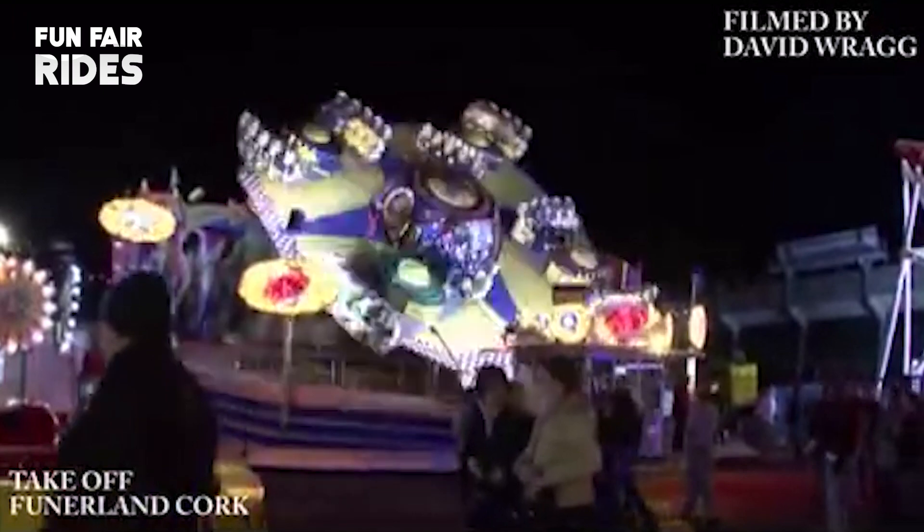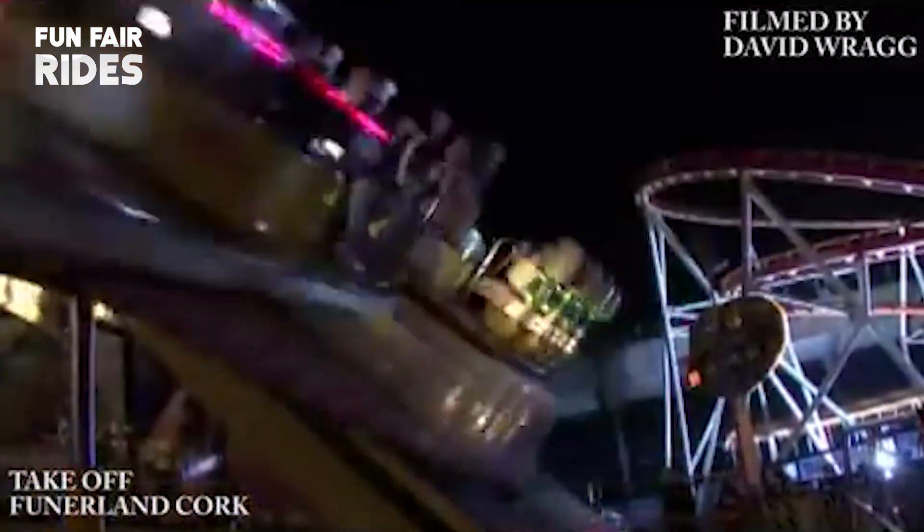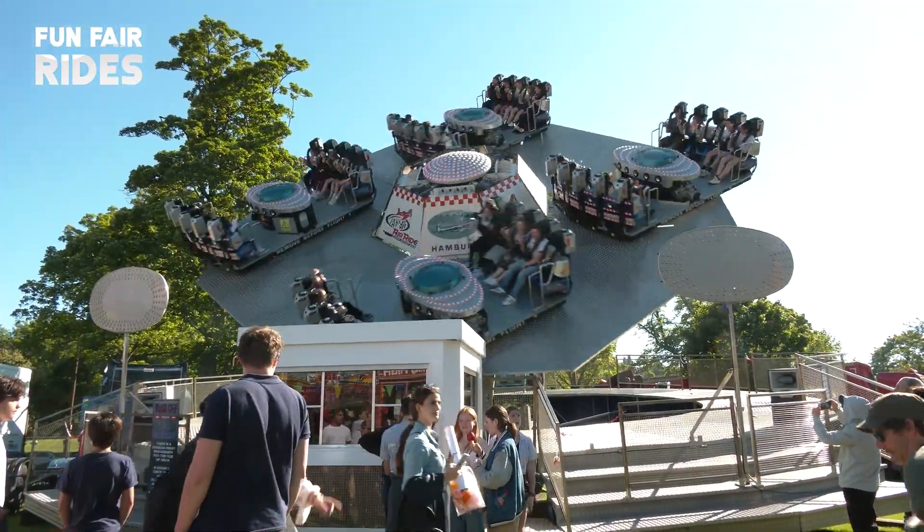The Birds take-off does many of the biggest events and fairs around Ireland, including Birds' own Euro Shows and Funderlands in Belfast, Cork, and Dublin. The take-off is also opened at the amusement park in Tremor for the summer.